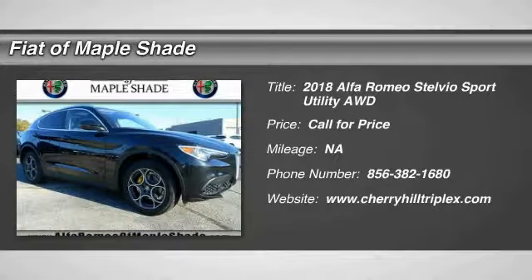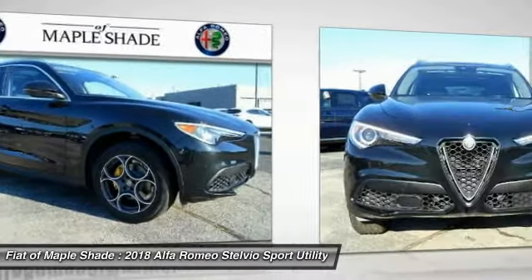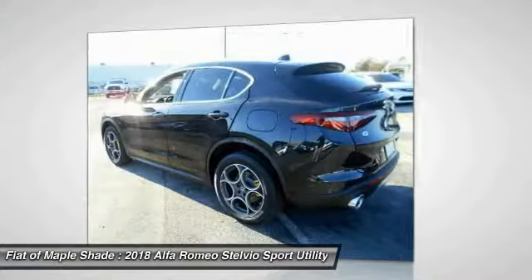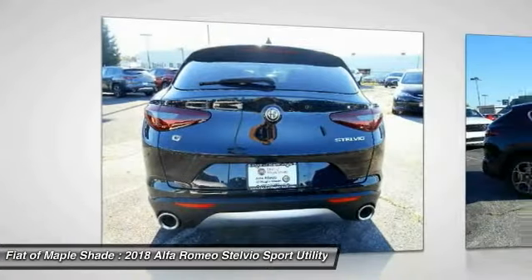You are going to love the 2018 Stelvio. The Alfa Romeo Stelvio provides all the handling you would expect in a performance car, with all the functionality of an SUV. The Stelvio will deliver a total driving experience that is sure to make you smile.